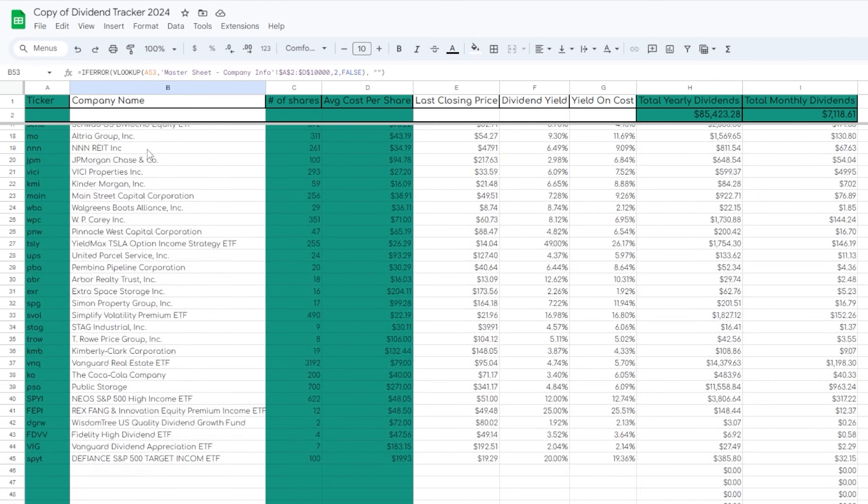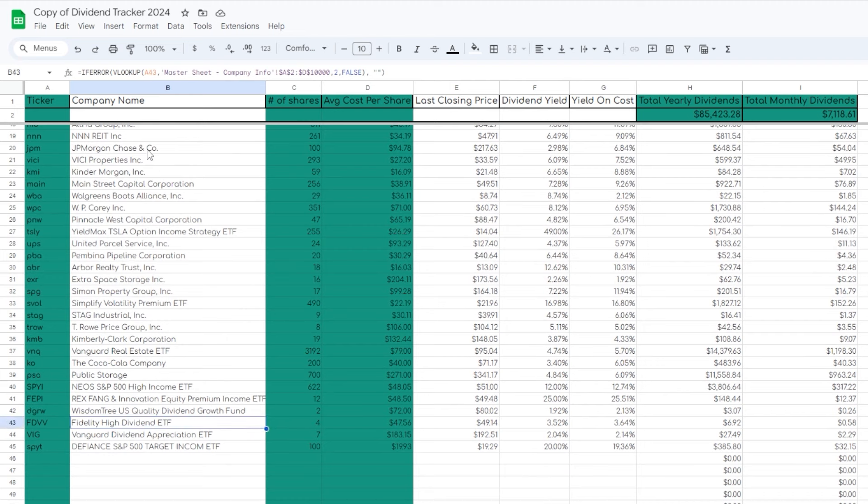For example, just recently I started buying the Vanguard Dividend Appreciation ETF, ticker symbol VIG, and although this ETF is still dividend and dividend growth focused, VIG also offers a lot of growth potential.